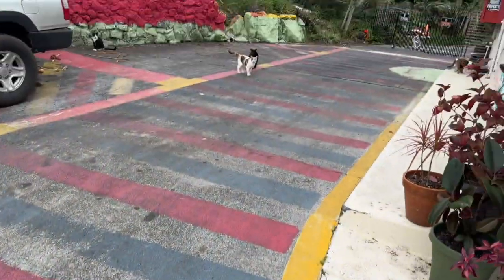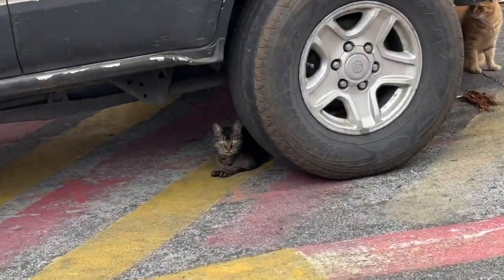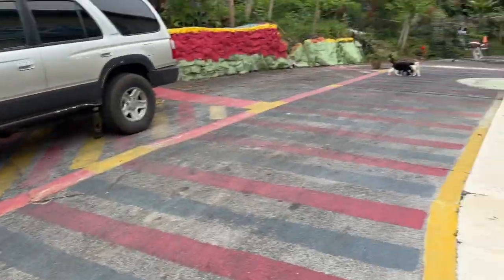There are wild cats here — hi babies! It's so hard for me not to touch them, I really want to pet them.